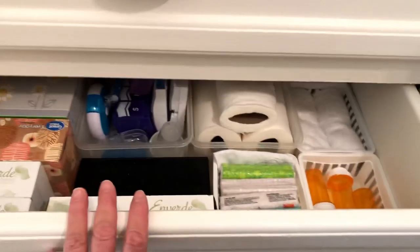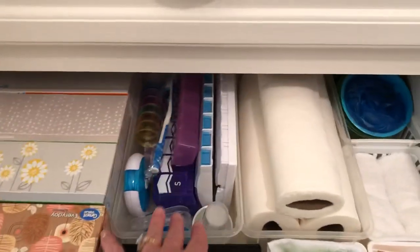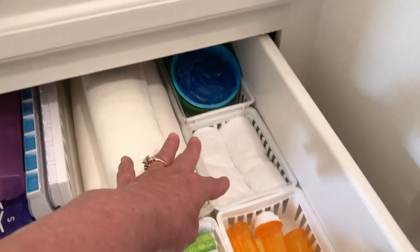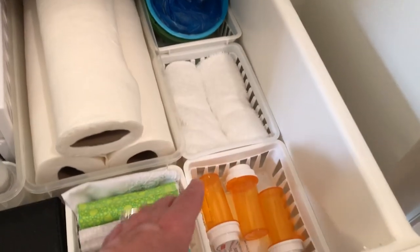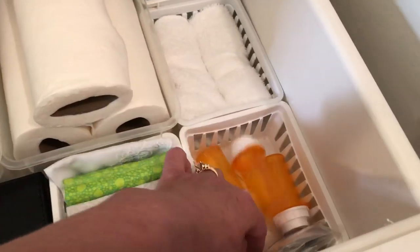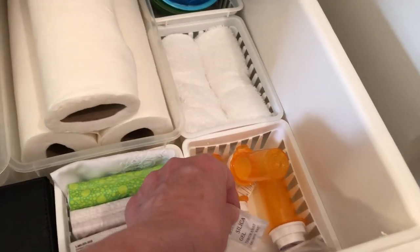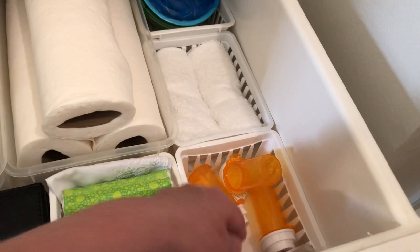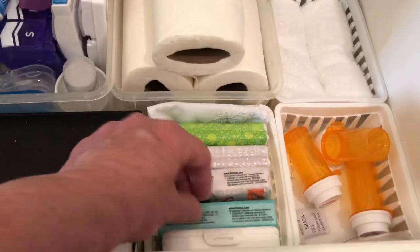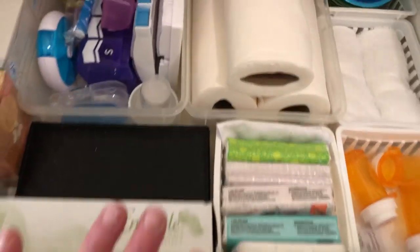And then the second drawer here has Kleenex tissues, boxes, pill minders, some paper towels, extra vomit bags, washcloths. I save these because sometimes I need a little container, so I just keep a couple of them at a time. And the silicone packs that come in your medications — I hear are good for drying out your phone if it gets wet; you put it in a baggie and fill it with those. And then some more personal packs of tissue.